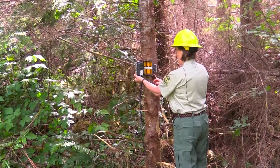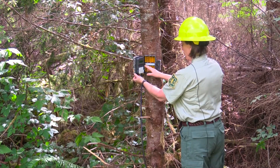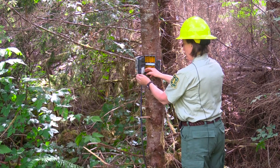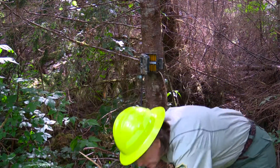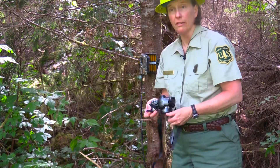It looks like it's got 66 pictures. What I generally do is take note of how much battery power is left and how many pictures, then turn it off and remove the memory card. Then I can look at that through my digital camera and see what wildlife have come by.